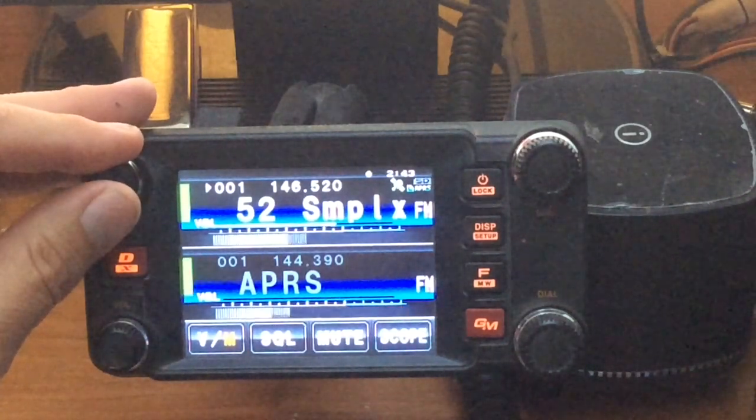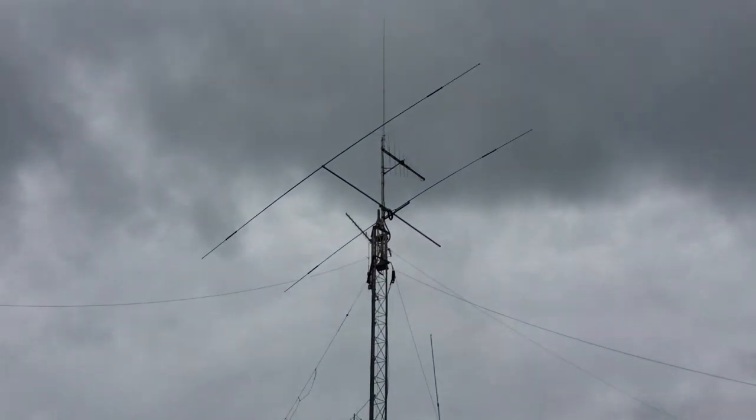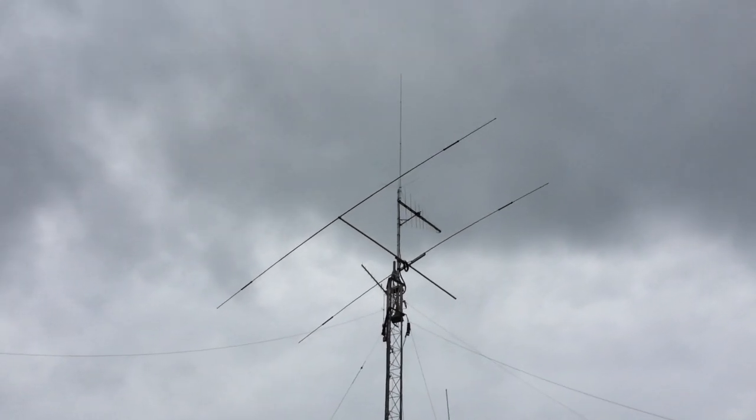And I'm using the mid to high power settings on my radio, 20 to 50 watts approximately, to my Diamond X510 antenna that's at about 50 feet on top of my tower.